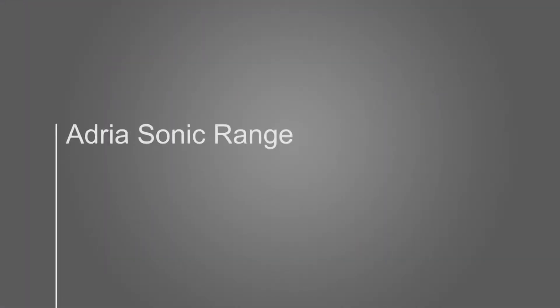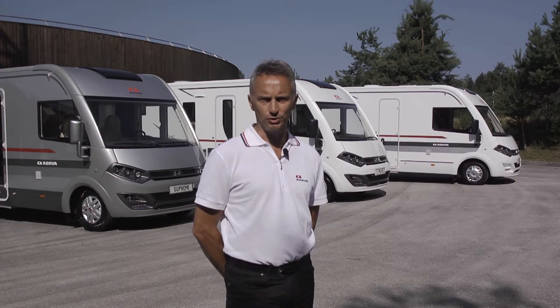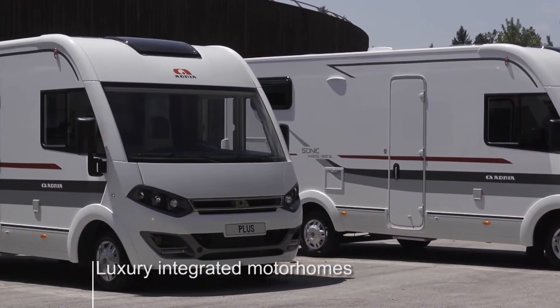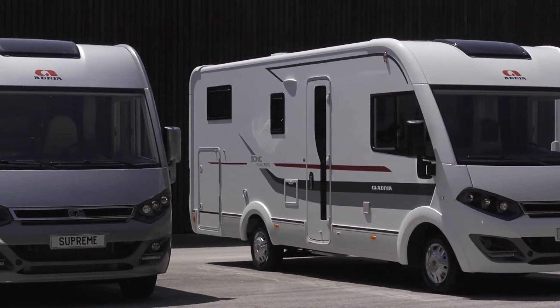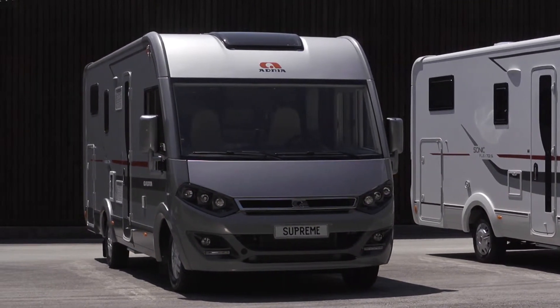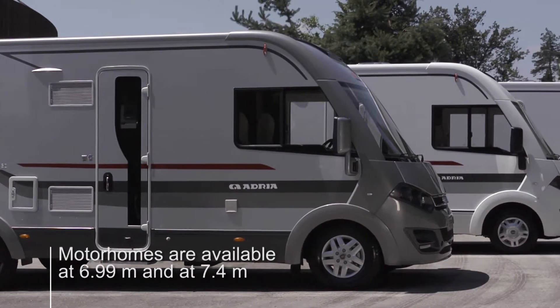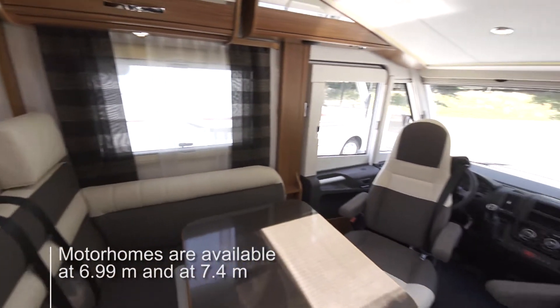Let's now take a look at some of the products. Adria's Sonic family of integrated motorhomes are designed for luxurious touring. The range starts with the Sonic XS. The Sonic Plus offers more equipment. The Sonic Supreme is the top of the range with underfloor heating. The Sonic motorhomes are available in two lengths at 6.99 metres and 7.4 metres. There are up to eight layouts with different bathroom and bedroom solutions.